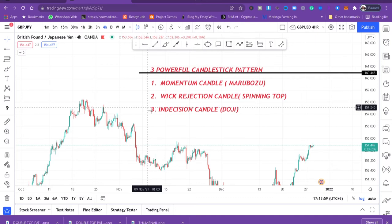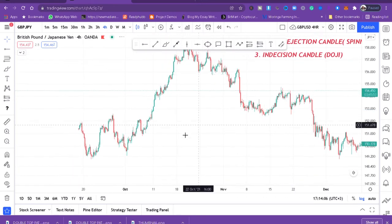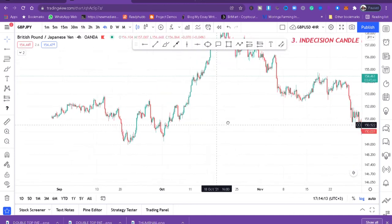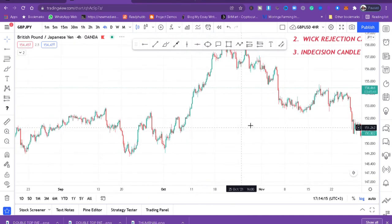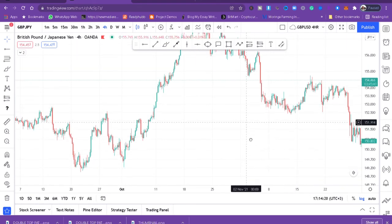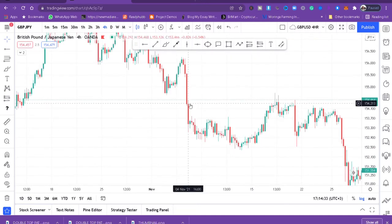This is a GBP/JPY 4-hour chart — I like trading the 4-hour chart. Going through this chart, we can spot momentum candles. A momentum candle can be either bearish or bullish — basically it means a very big candle. These two here are bullish momentum candles, and this one is a bearish momentum candle.